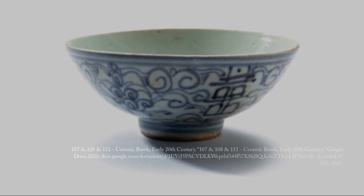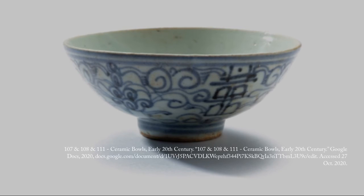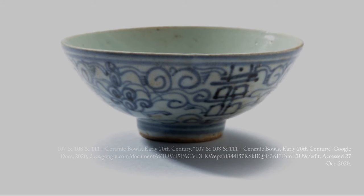Another artifact this connects to is artifact number 108, the ceramic bowl, because both artifacts are ceramics, both have the same shape — except the bowl doesn't have a lid — and they have the same color scheme and lotus design.